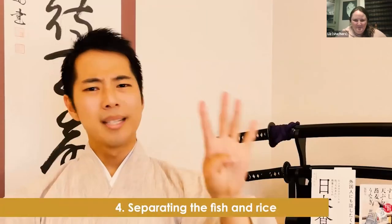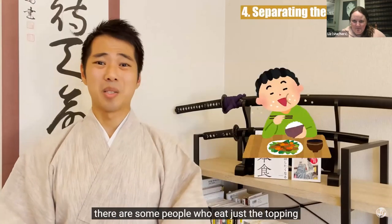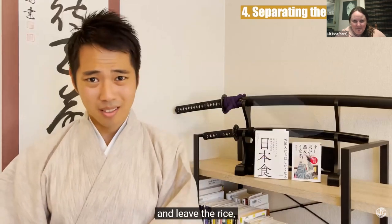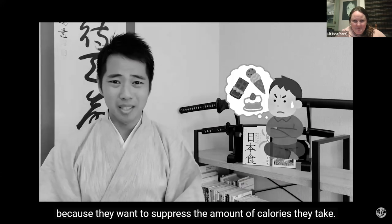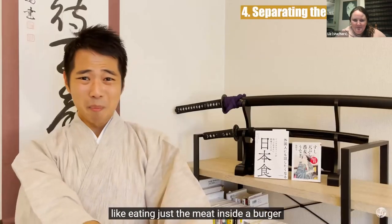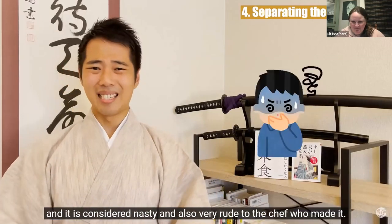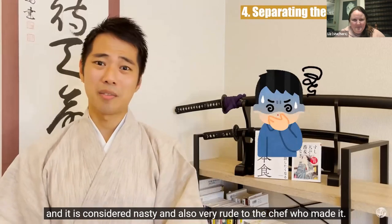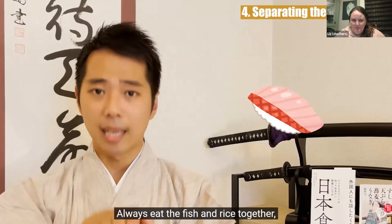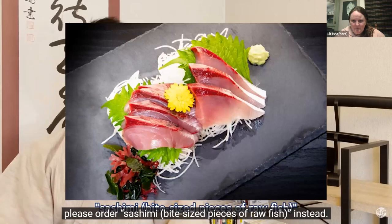Taboo 4: Separating the fish and rice. Recently, even among Japanese people, there are some who just eat the topping and leave the rice to suppress calories. However, this is like eating just the meat inside a burger and throwing away the rest — it is considered nasty and very rude to the chef who made it. Always eat the fish and rice together, and if you really don't need the rice, please order sashimi instead. Every sushi restaurant can absolutely prepare sashimi for you.